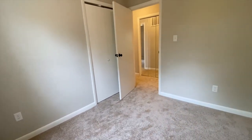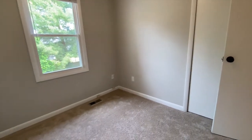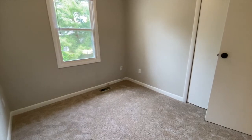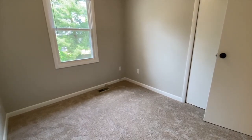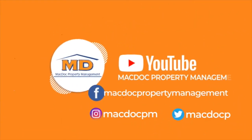If you are interested in this property or any of our other properties, head on over to our website, www.macdocrentals.com. Thank you.